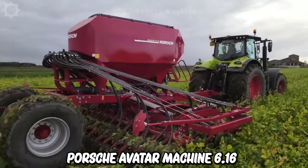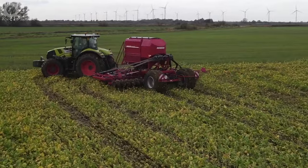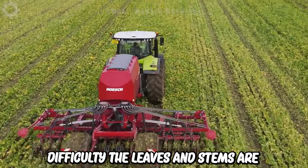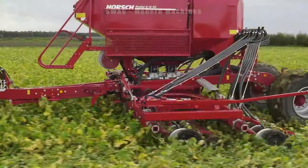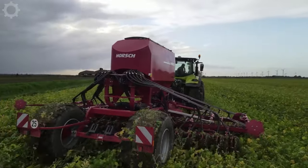The Horsch Avatar 6.16 SD is pulled by a Class 850 Axion. Horsch is harrowing directly on some well-developed cover crops with some difficulty — the leaves and stems are quite thick and wet, wanting to cling to everything. The soil was also a bit wet and sticky, but the drill worked well and did what it was supposed to do. It can be said that this machine works very efficiently.